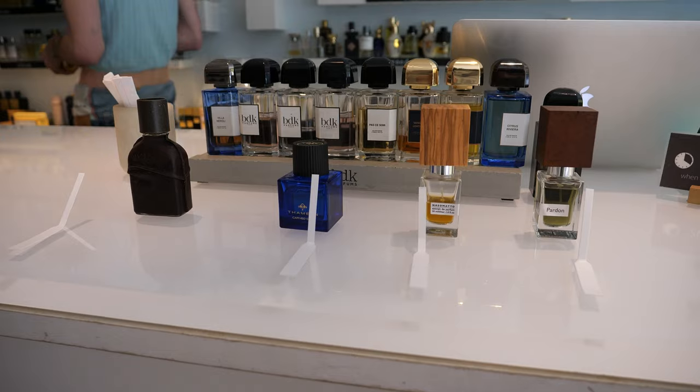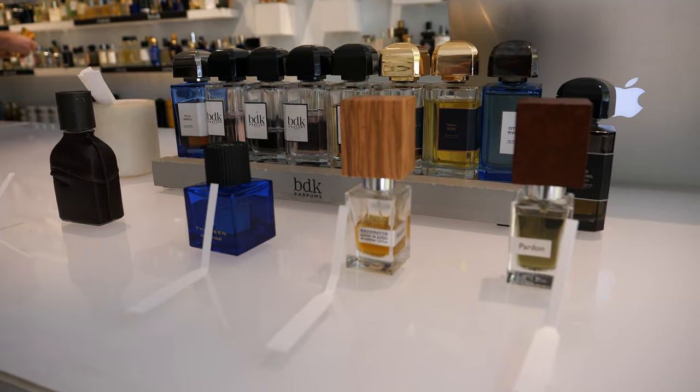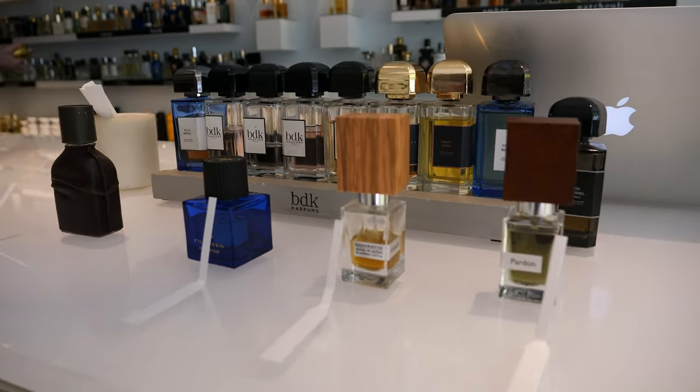Next up we had two Nasomatto fragrances. You know I'm a huge Nasomatto fan, and these are two I hadn't smelled yet: Absinthe and Pardin. Pardin is very popular — I believe it's the second most popular Nasomatto after Black Afghano. Absinthe was a clean, light green, slightly sweet fragrance. Out of the Nasomatto line I don't think it's super unique, which is what I look for in Alessandro Gautier fragrances. I think it's better than Narcotic V, but it still doesn't have a whole lot going on. I wouldn't recommend it out of the Nasomatto line if you're looking for something unique, though it is a nice fragrance.